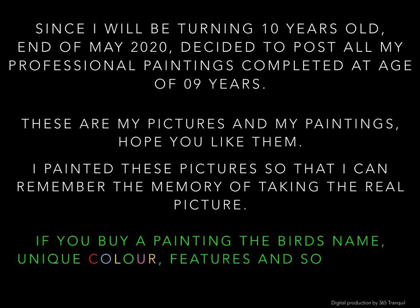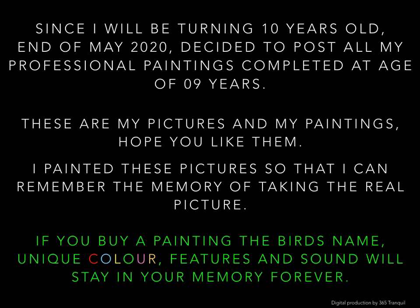Since I will be turning 10 years old end of May 2020, I decided to post all my professional paintings completed at age 8 and 9. These are my pictures and my paintings. Hope you like them. I painted these pictures so that I can remember the memory of taking the real picture. If you buy a painting, the bird's name, description, pictures and sound will stay in your memory forever. Are you ready? Let's begin our journey.